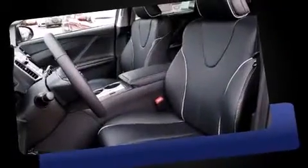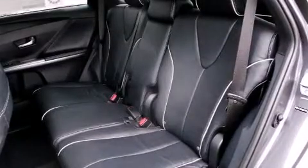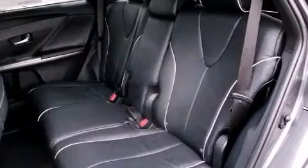Top features include leather upholstery, delay off headlights, power front seats, heated seats, turn signal indicator mirrors, a power rear cargo door, and seat memory.